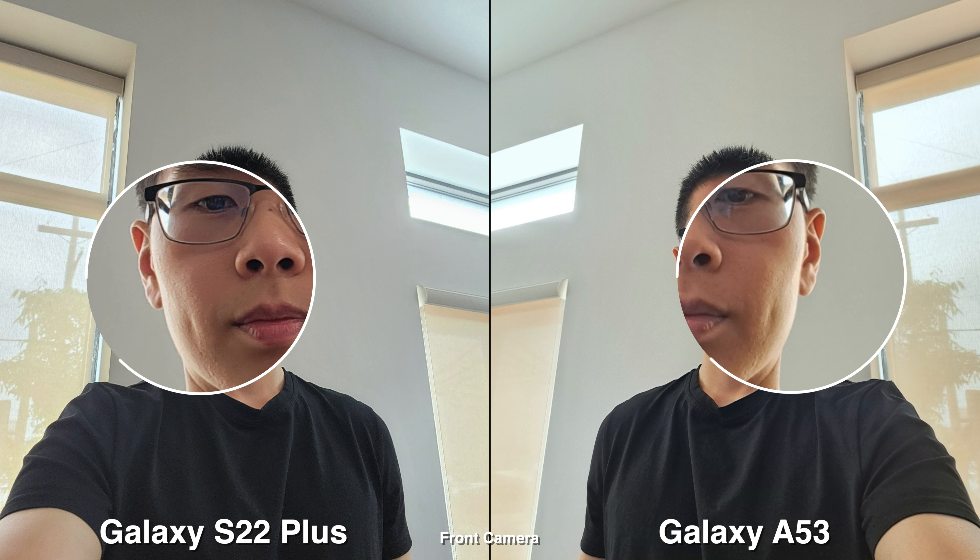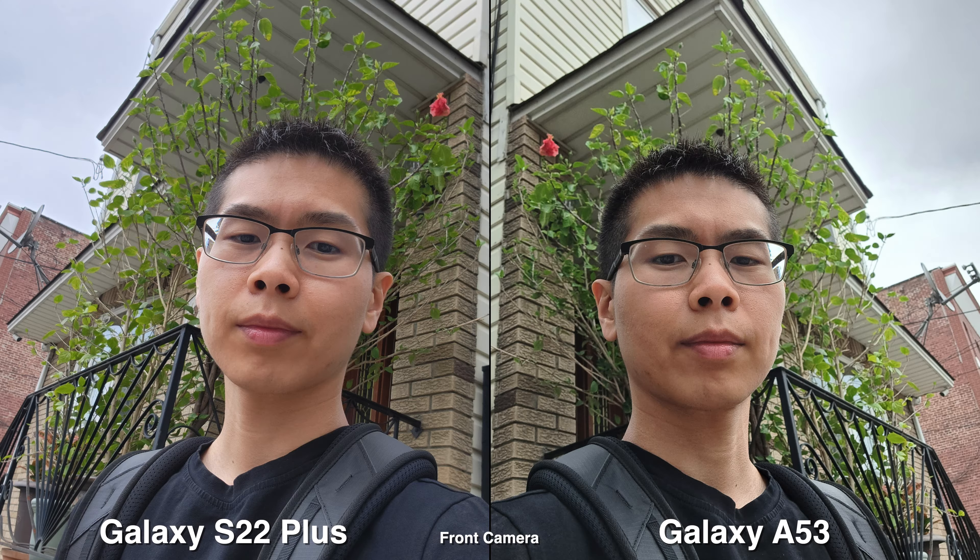For my impressions, most of the daytime samples look pretty close. If there are any differences, the biggest one would be HDR, which is better on the S22 Plus.